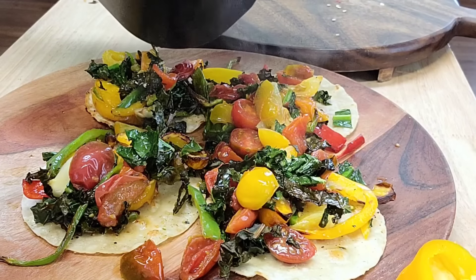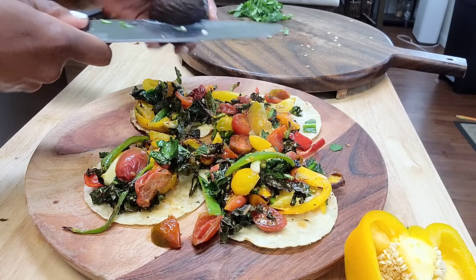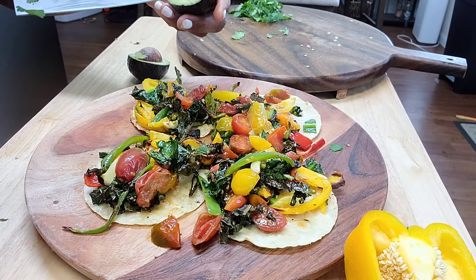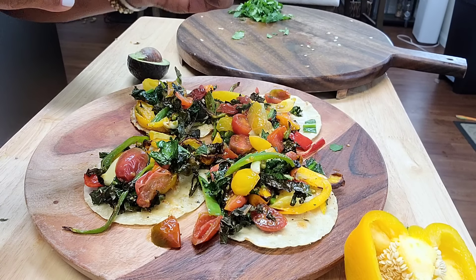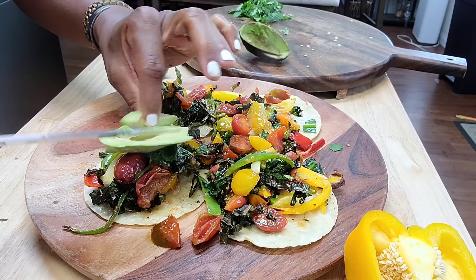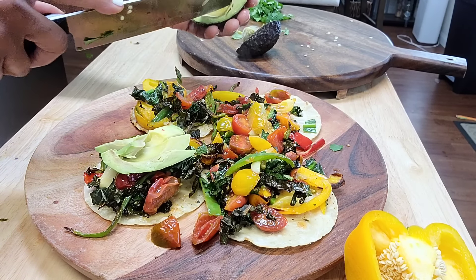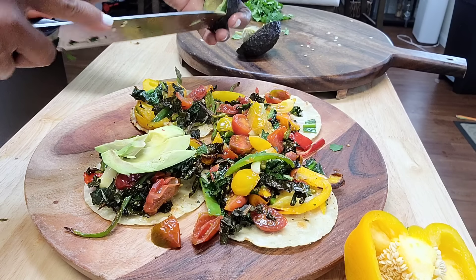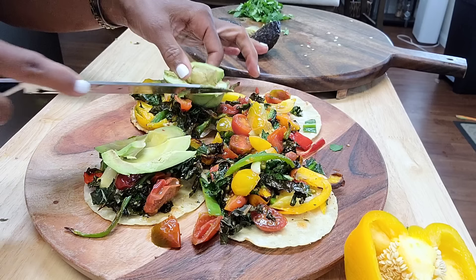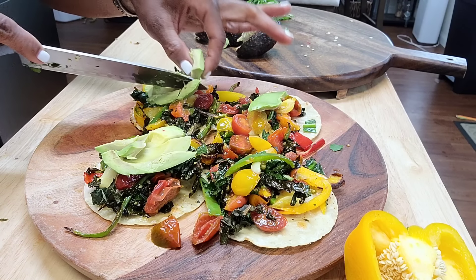Oh my God, this smells so good, my mouth is watering. If I did the OMAD diet — one meal a day — I would just go ham on stir-fried or some type of veggie taco situation. I just love this stuff. I don't know how people don't eat this — a bunch of roasted veggies like this. It smells good, it looks good, it tastes good. Once the garden starts flourishing and more food is harvested, I'm going to be eating like this all the time. The only fat in here is the avocado, which is a good healthy fat.